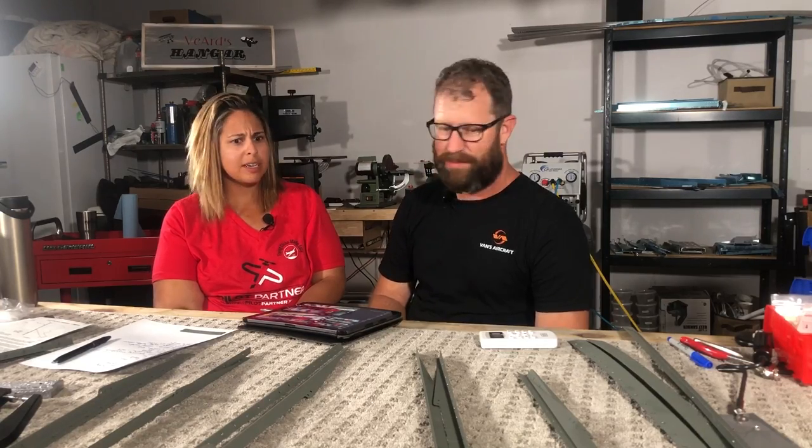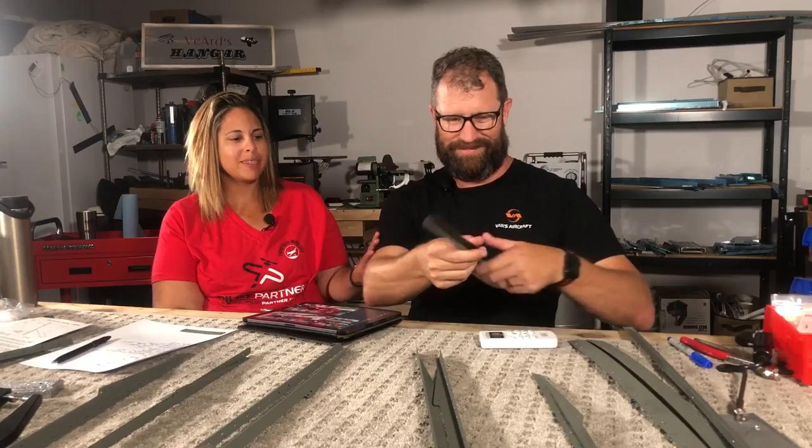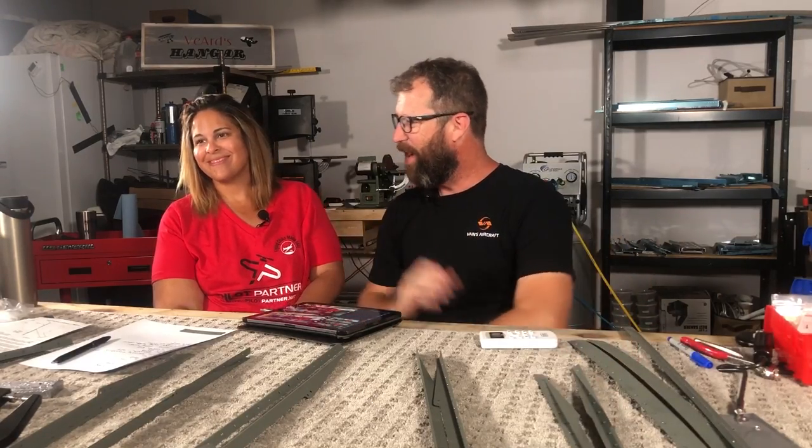So why are we here recording videos and not building? Get to work. Away we go, we're going to make our plane pretty. How pretty? Super pretty. And it's going to cover up all your mistakes. My mistakes.